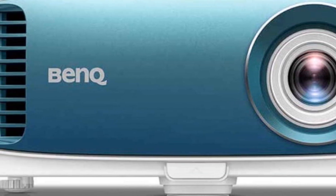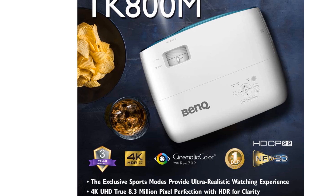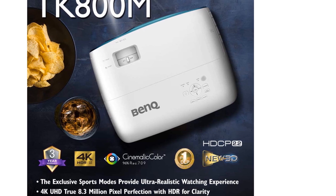There are even optional wireless kits to enable you to connect to an input source without cables or stream content from a mobile device. You can also get optional 3D glasses, and it's always a slight quirk that the cheaper projectors seem to offer this more often than more expensive rivals.